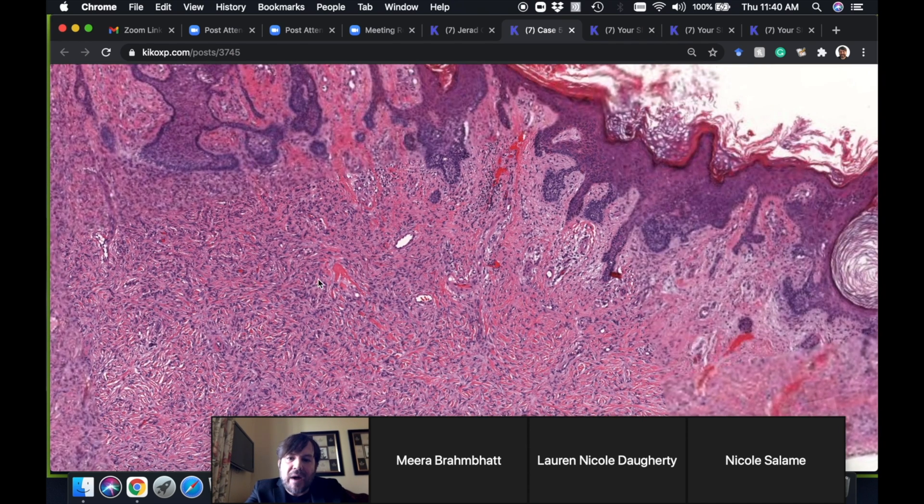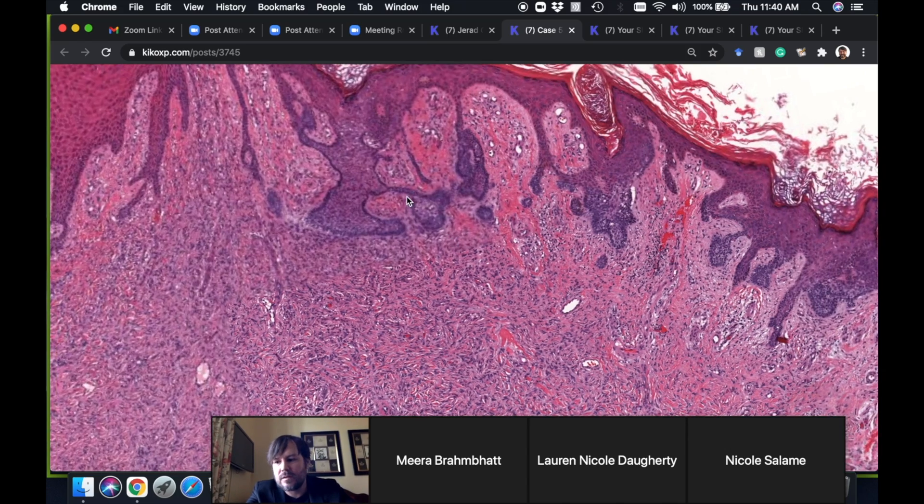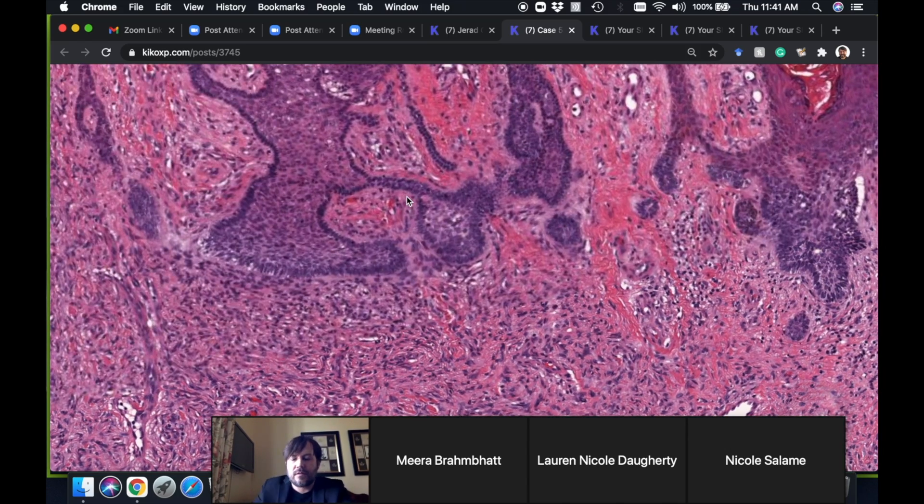What we have above the dermatofibroma is this blue material. What are you going to do with blue basaloid stuff right over a DF? The answer is follicular induction — exactly. This is the follicular induction phenomenon.